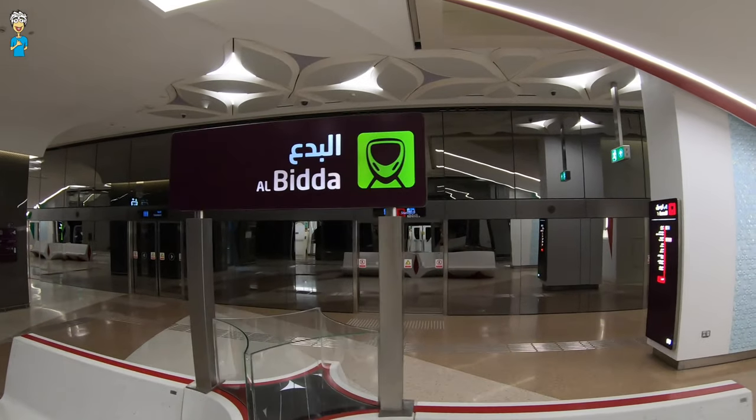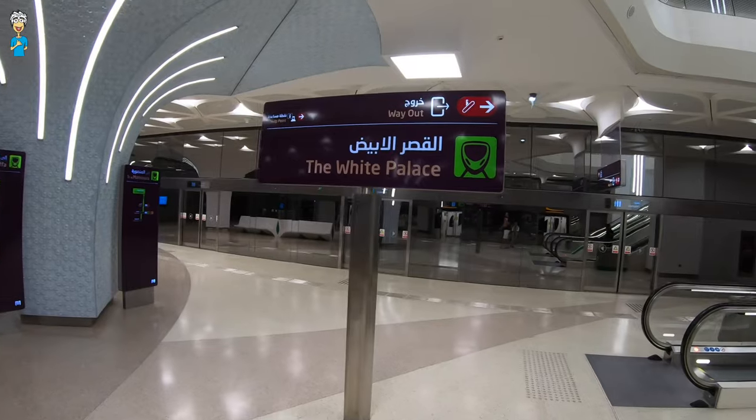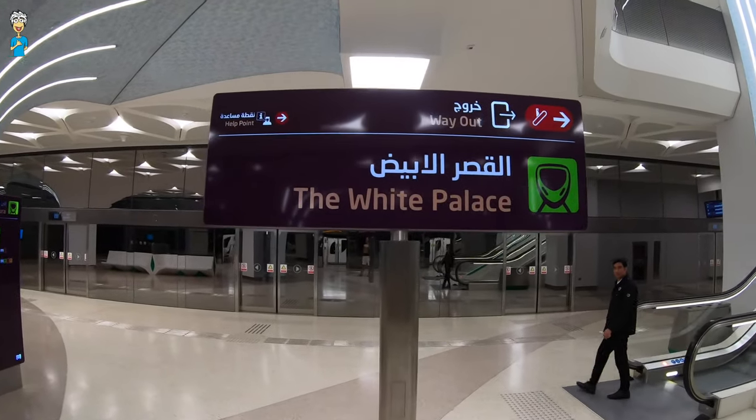We've made it onto the Green Line. Some of the stations you can see on the Green Line are Hamad Hospital, Al Rayyan Al Kadim, Education City, National Library, and Al Rifa Station, which is where we're going today to the Mall of Qatar.